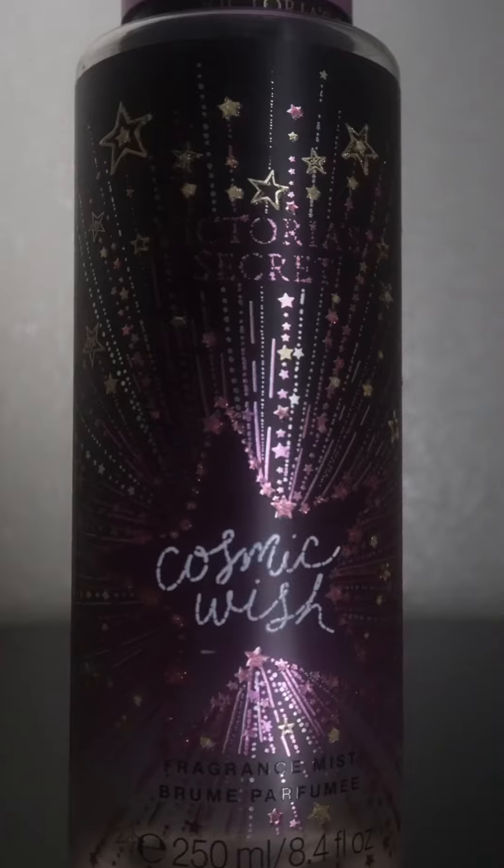Next is another Victoria's Secret body mist, Cosmic Witch. This is also a very old bottle. This is why I'm going through my fragrances — a lot of them were pretty old. I'm not really surprised that I made such a big dent on it because my nose immediately becomes nose blind to this fragrance, so I kept reapplying.